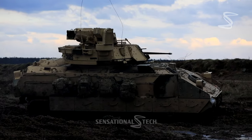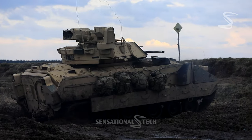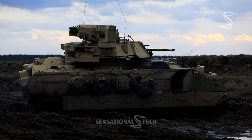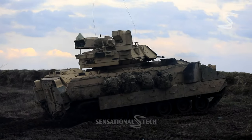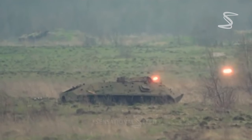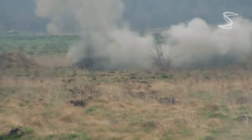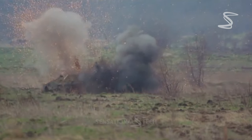While both vehicles are highly capable, the BMP-3 has superior firepower, while the M2 Bradley provides better protection. Which one is more effective in the war zone depends on the specific needs of the mission. So which one is better — the M2 Bradley or the BMP-3? The answer is, it depends. Each vehicle has its strengths and weaknesses, and the best one for a particular army depends on their specific needs and requirements. Ultimately, the decision on which IFV to choose for Ukraine will depend on a variety of factors, including cost, combat experience, and overall mission objectives.